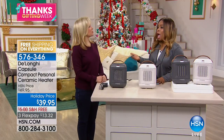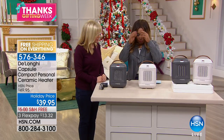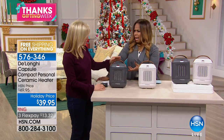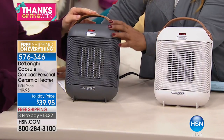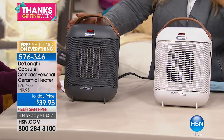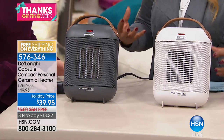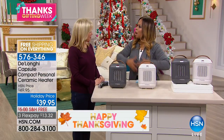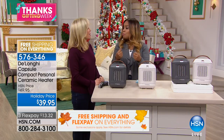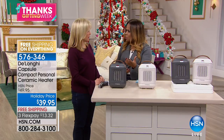Our special guest expert Julie Truster is here and we both really love this product. There are two choices: we're calling it black — it's more of a dark charcoal gunmetal gray — with a brown handle, or you can choose the white, which is more of an off-white, also with a brown handle. The crux of this is people don't want a big bulky heater. They want one that's really going to warm the room, and this compact heater delivers that with 1500 watts.